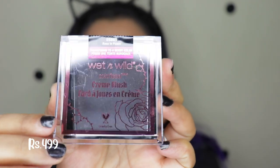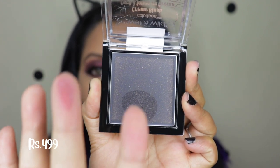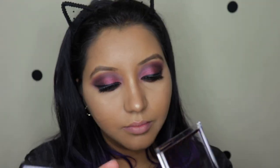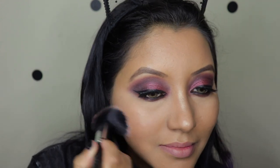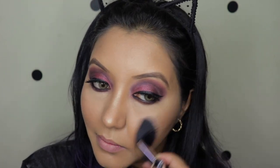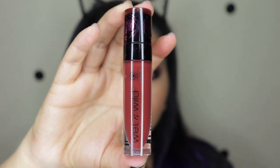Moving on, there is the Color Icon Cream Blush in the shade Rose and Peace. The unique thing about this one is that it is black in color in the pan, but when you swatch it, it is a beautiful berry color. Bear in mind it does stain and it's cream-based. It contains murumuru seed butter, shea butter, Vitamin E, sunflower seed oil, virgin passion fruit, and argan oil, giving it a creamy texture that blends smoothly. The rosa damascena flower extract provides moisture and a subtle rose scent.